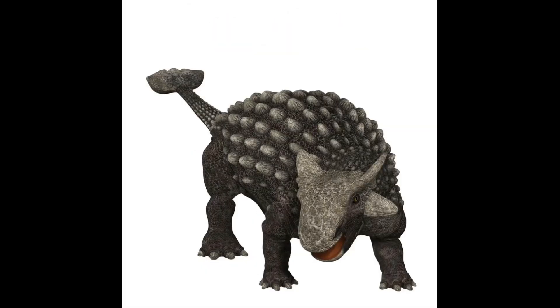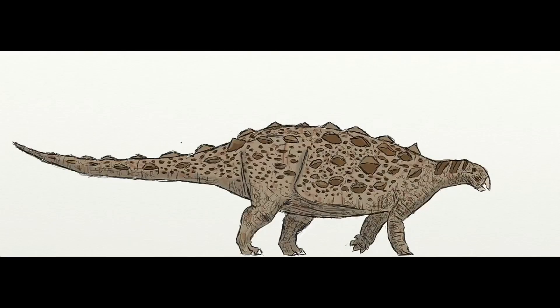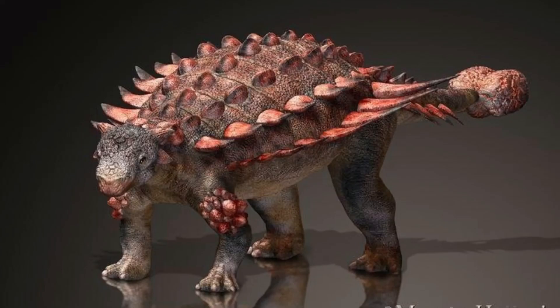Some Ankylosaurs include Ankylosaurus, Euoplocephalus, Pinacosaurus, Shamosaurus, Gobisaurus, Dracopelta, and Ziopelta.